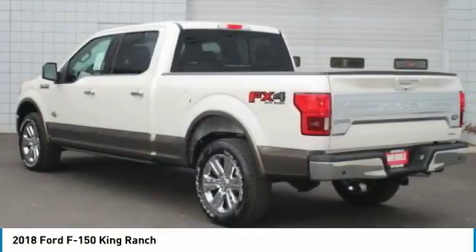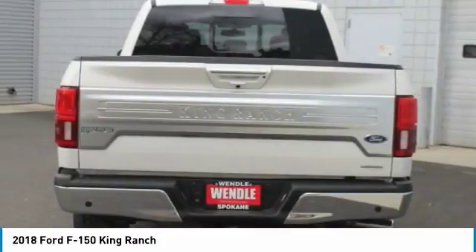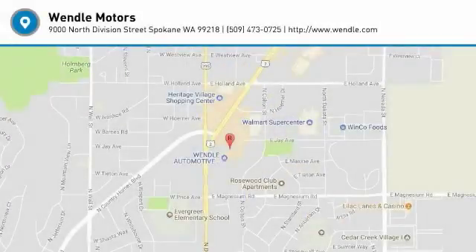Take new retail delivery from dealer stock by May 31, 2018. See dealer for qualifications and complete details. Additional $300 Retail Customer Cash on all 2.7L EcoBoost engines. For more information, visit www.a.co.uk.ca. Thank you.